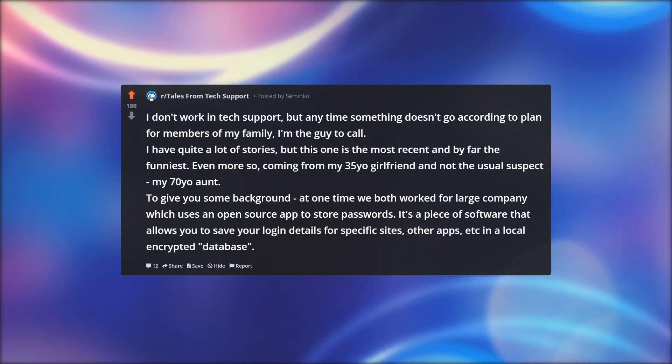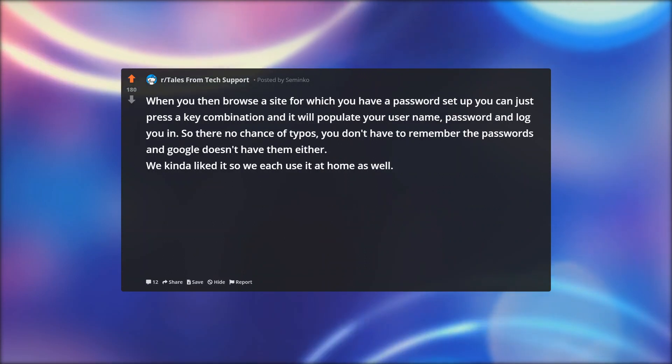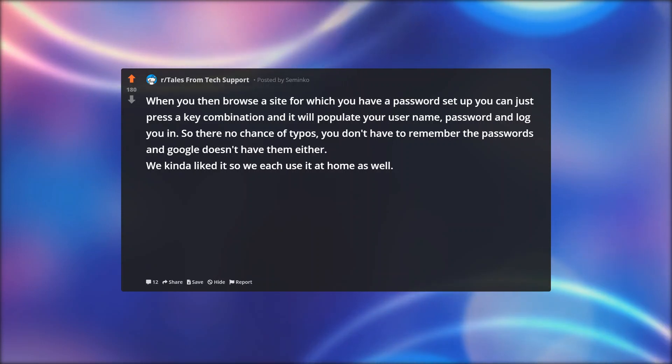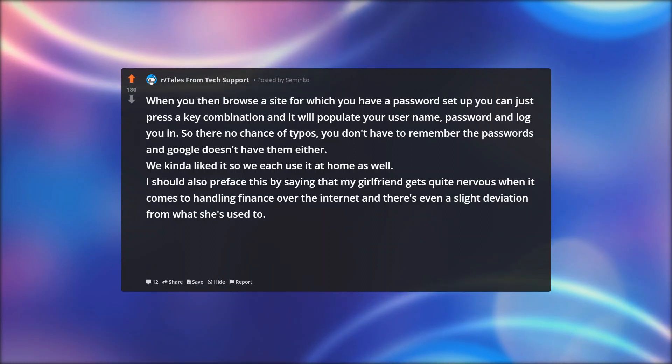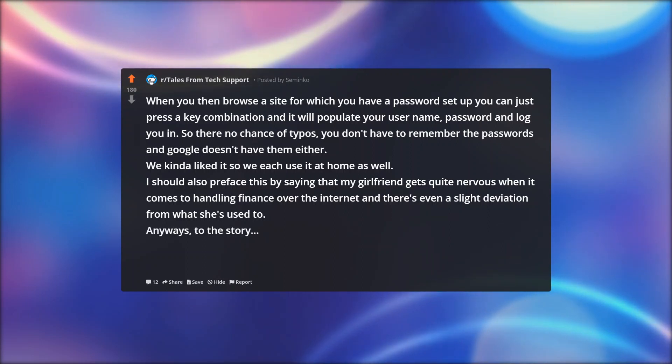It's a piece of software that allows you to save your login details for specific sites, other apps, etc. in a local encrypted database. When you browse a site for which you have a password set up, you can just press a key combination and it will populate your username, password and log you in. So there's no chance of typos, you don't have to remember the passwords, and Google doesn't have them either. We kind of liked it, so we each use it at home as well. I should also preface this by saying that my girlfriend gets quite nervous when it comes to handling finance over the internet if there's even a slight deviation from what she's used to.